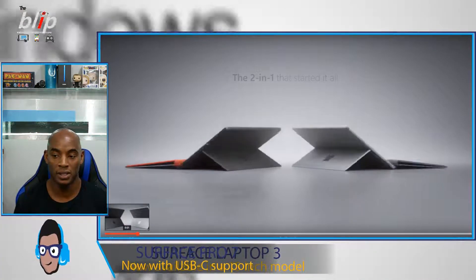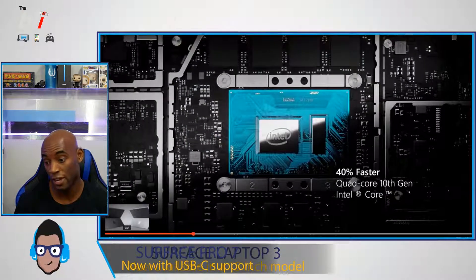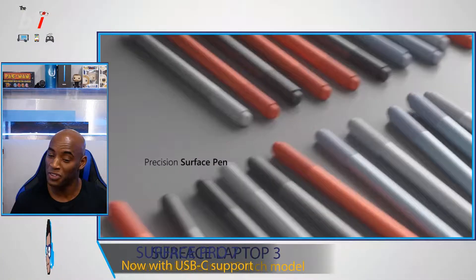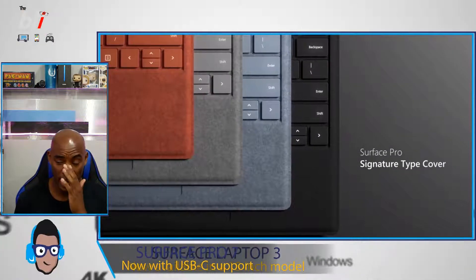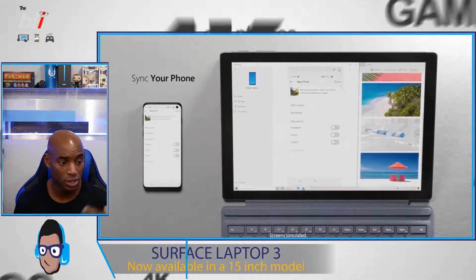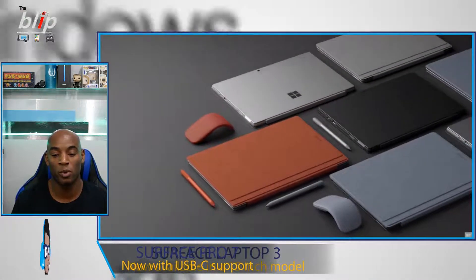Up next, the Microsoft Surface Pro 7. The newest feature is the USB-C port that they finally added to the device — a lot of Surface Pro users have been asking for that. A faster Intel chip is going to be in that as well. This is pretty much just a refresh of the Surface Pro 6, with the same design, just the USB-C added and the newest Intel chip. So if you're a Pro 6 owner, this will be right up your alley.